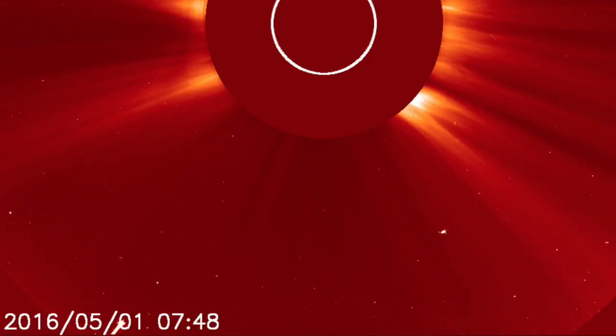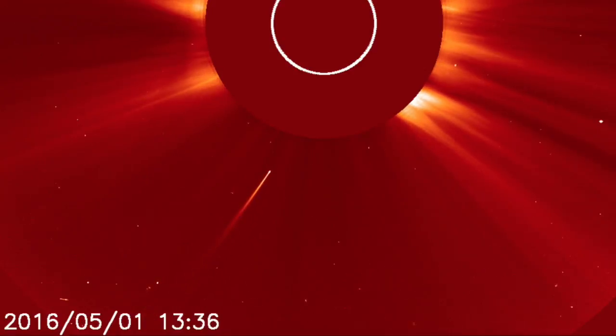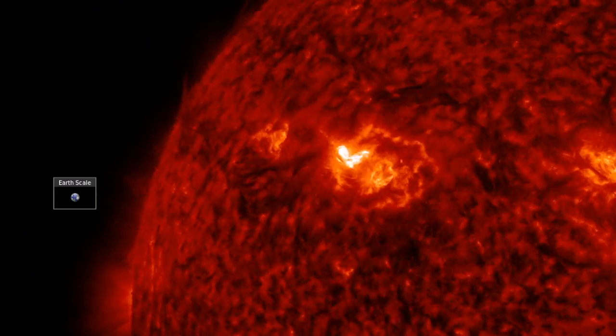Good morning, folks. The sundiving comet we saw yesterday made its charge at the southern polar crown of our star around lunchtime, faded fast, disappearing behind the disc, never to be seen again.